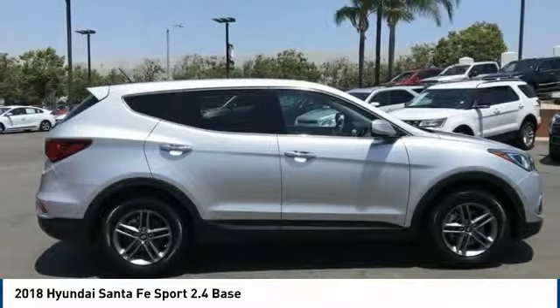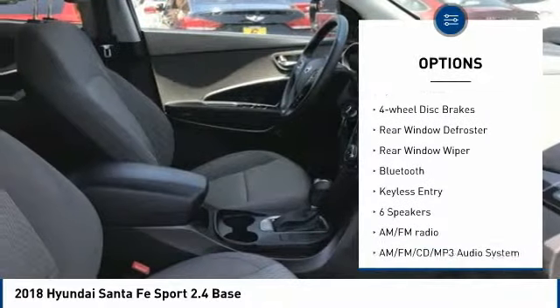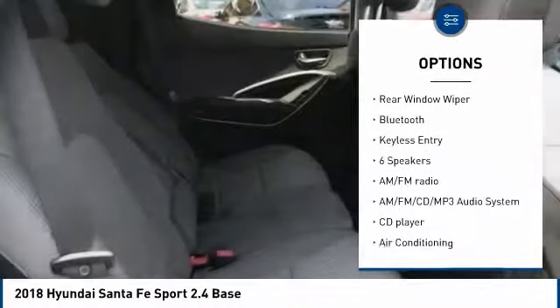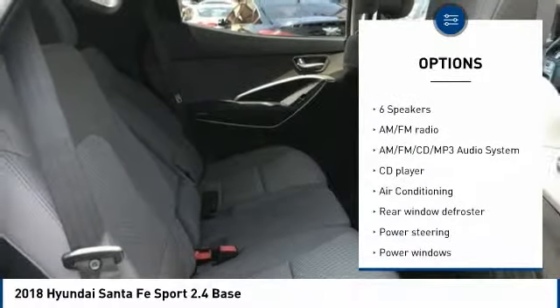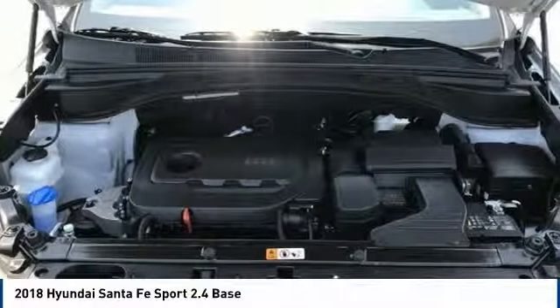Here are some of this vehicle's great options: electronic stability control, brake assist, traction control, remote keyless entry, speed control, four-wheel disc brakes, rear window defroster, rear window wiper, Bluetooth, keyless entry.